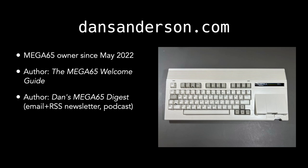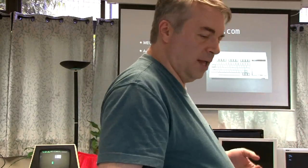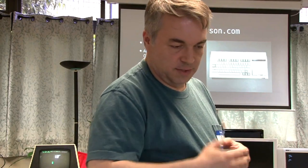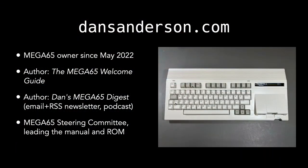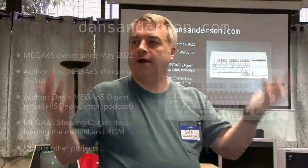You can subscribe in your podcast reader — I try to make the audio version fun. You can get it by email or any feed reader. I'm a member of the Mega 65 steering committee, which controls the project as it continues to be developed. I'm currently the lead of the manual and the ROM — we'll talk about what the ROM is in a bit. We do have excellent documentation in the manual, and it's still getting updates, as is the ROM.